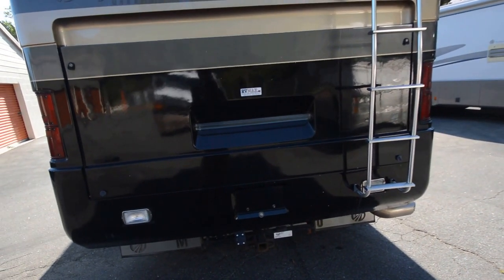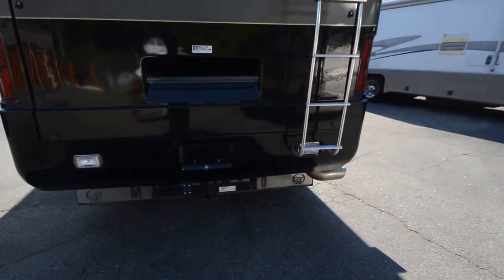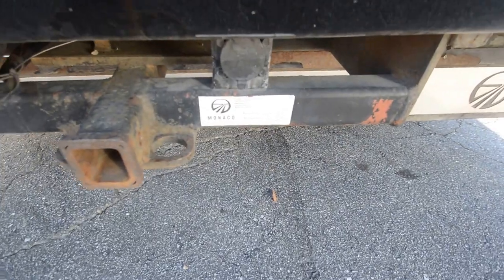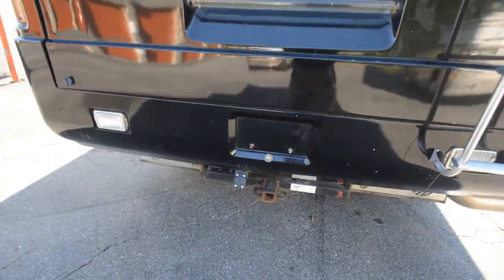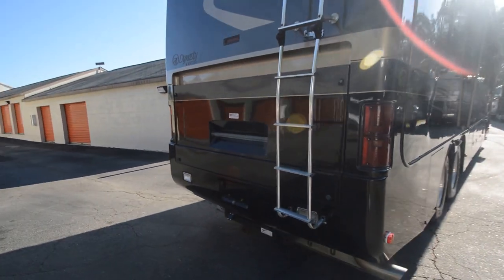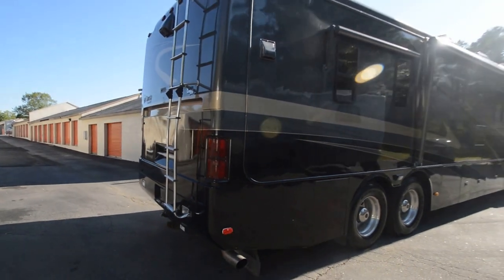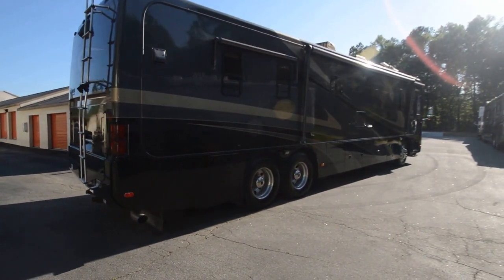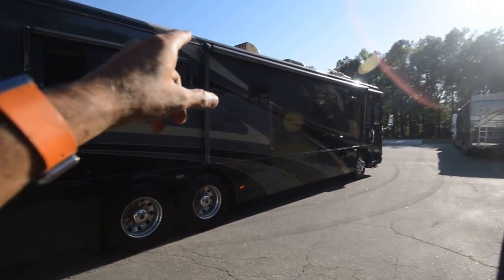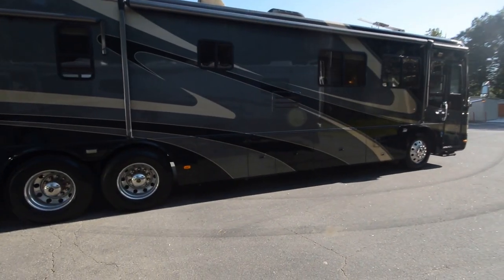It has a side-mount radiator with rear access to the engine — it should be a 370 or 350 Cummins. Please take a look at my description for full details. It has a 10,000 lb towing capacity with a receiver-type hitch. It's a Cummins turbo diesel with a 6-speed Allison transmission. It's got an awning on the bedroom window, an electric patio awning, and an entrance awning — awnings all over.